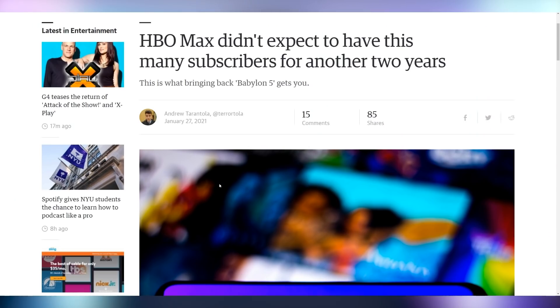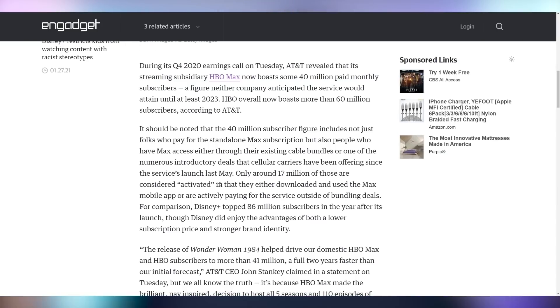HBO Max has announced that they are hitting numbers they didn't expect to see for a couple of years. Combine a pandemic with the fact that you're going to launch all of your major blockbusters at home at the same time, and that leads to 40 million paid monthly subscribers — a number they weren't expecting to hit for another two years. This is a big deal, not quite to the reign of Disney Plus with over 86 million users after its first year, but things like Kong versus Godzilla coming out are reeling people in.